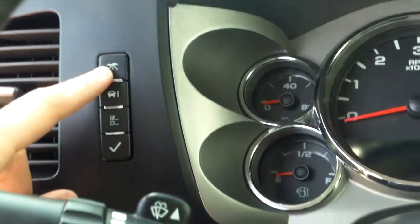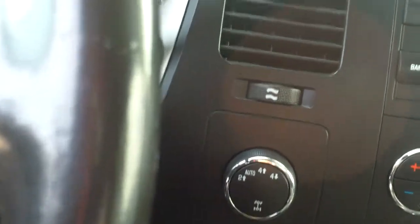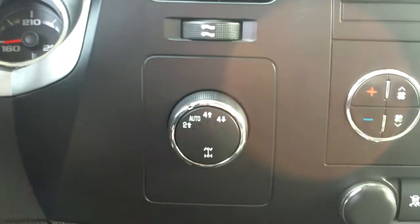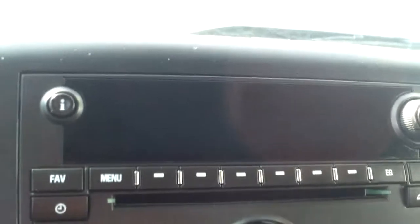You have your menu buttons to go through in your driver information center, which will show you trip A, trip B, fuel economy, oil life, things like that. You have your four-wheel drive switch right over here, OnStar up in the mirror, your universal home remote, garage door openers right up there, dome lights. You have your radio controls here, CD player. You have an auxiliary port as well, so you can plug in an iPod, MP3 player, your cell phone, whatever be the case.